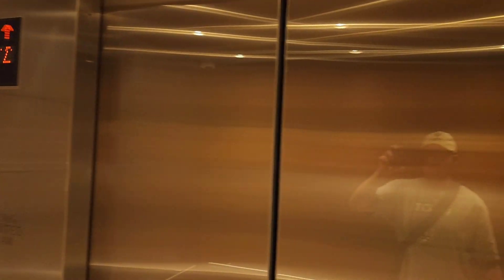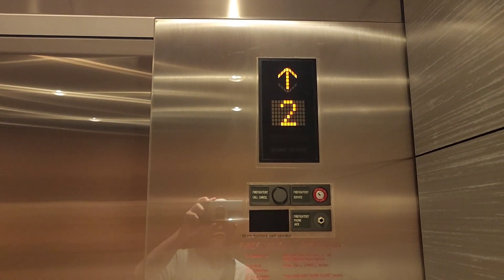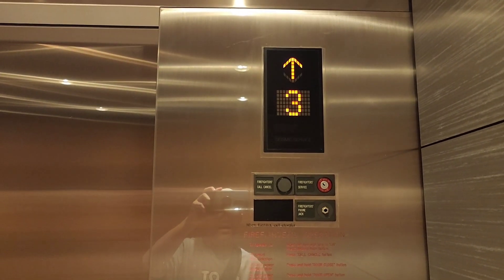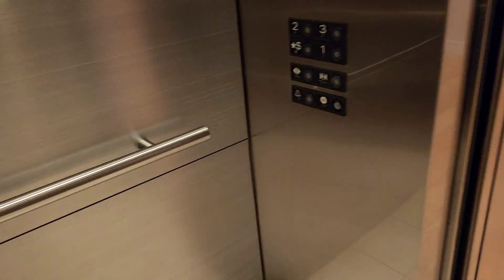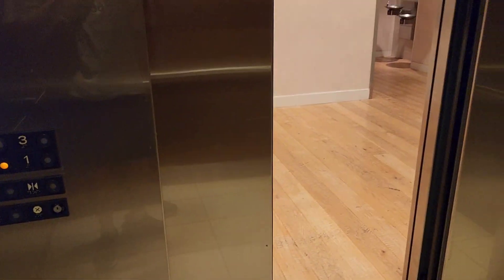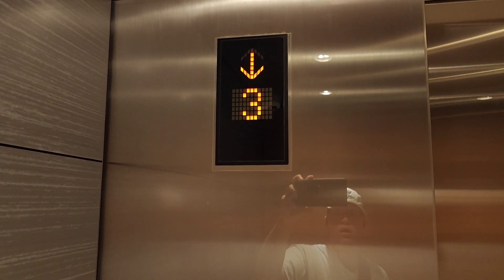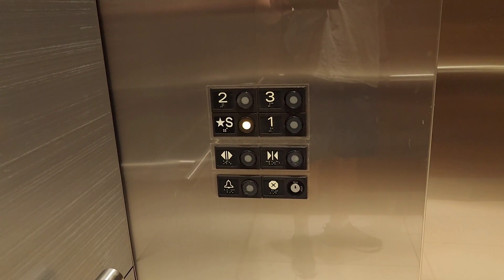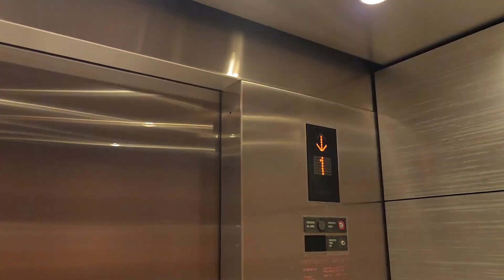I'm already excited. Look at these things. I have never, ever visited a Mitsubishi. I forgot — we're going up to three. I thought we were going down. That is a beautiful floor indicator. That is a beautiful down chime. Let's go back down to S — we're going to ride the other car from there. There are your fixtures: diamond tack fixtures. Floor-passing chime that actually beeps. Here we are at S.